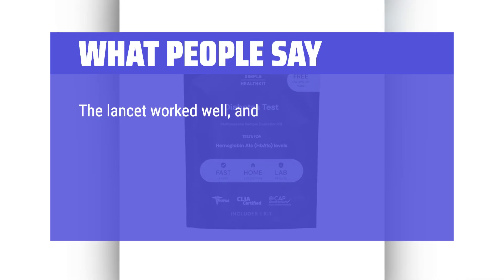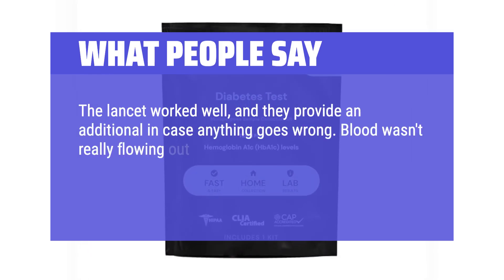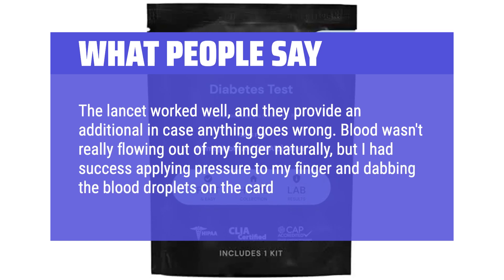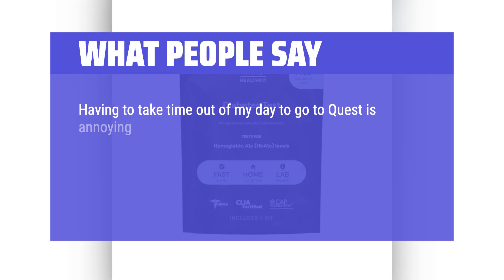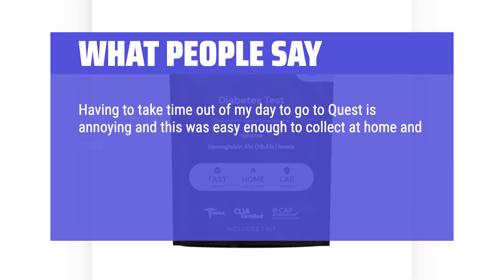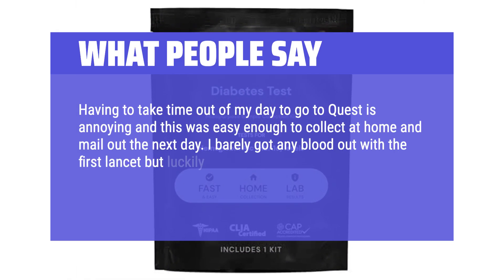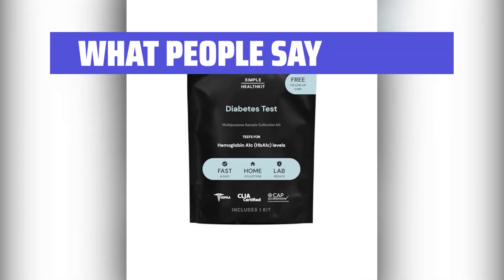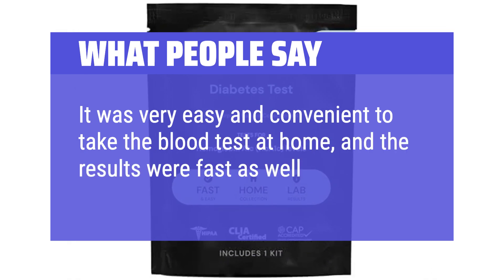What people say: the lancet worked well, and they provide an additional one in case anything goes wrong. Blood wasn't really flowing out of my finger naturally, but I had success applying pressure to my finger and dabbing the blood droplets on the card. Having to take time out of my day to go to Quest is annoying, and this was easy enough to collect at home and mail out the next day. I barely got any blood out with the first lancet but luckily they included a second one. It was very easy and convenient to take the blood test at home, and the results were fast as well.